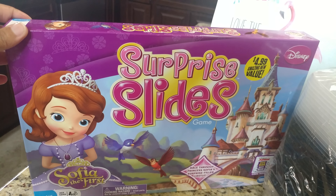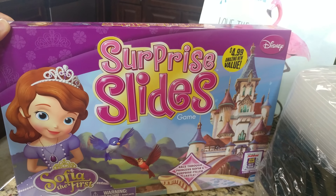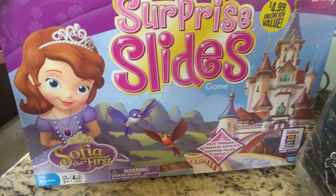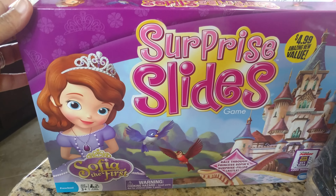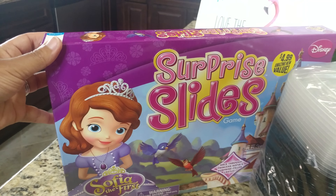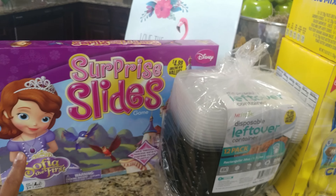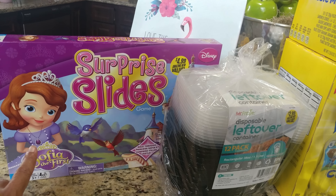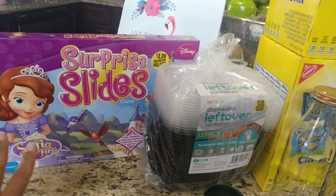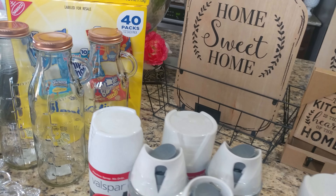At the 99 Cents Only Store they also had this really cute little Sophia the First toy. It was $4.99 but 50% off, so it ended up being $2.50. It's a little game for kiddos three and up. I got it for my niece because her birthday is coming up in August — I also got her a Sophia the First Halloween costume for this year, so that's why I got that for her.